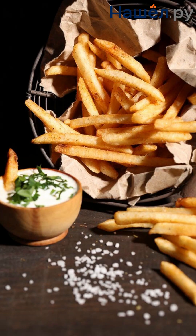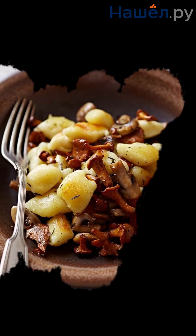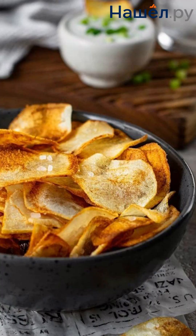It brings people together around the family table, provides help in tough times, and can even spark fun debates about the right way to cook it. So if you have potatoes in your life, consider yourself lucky.